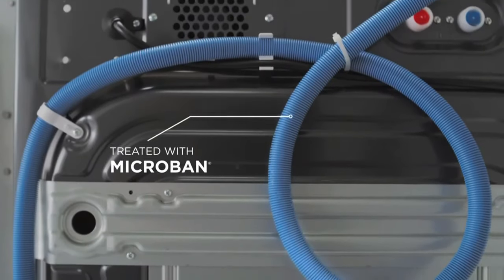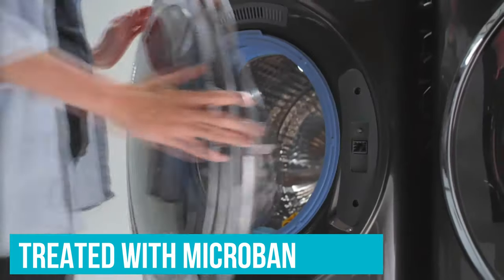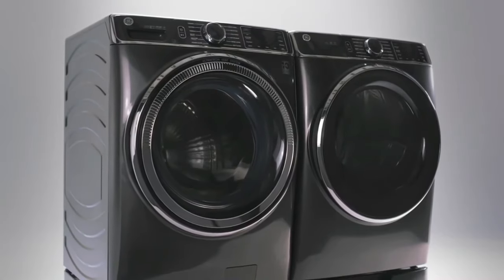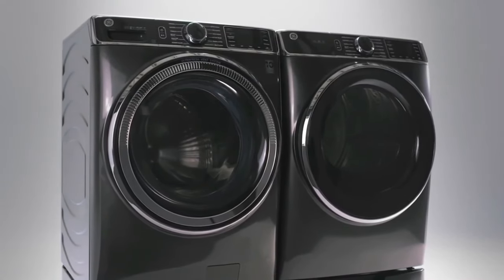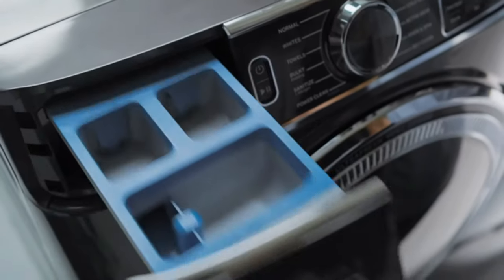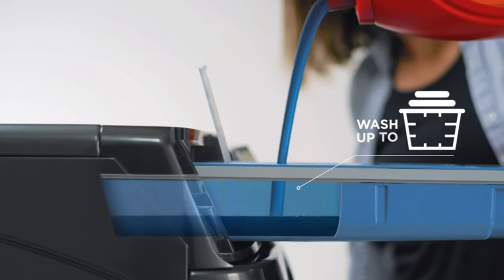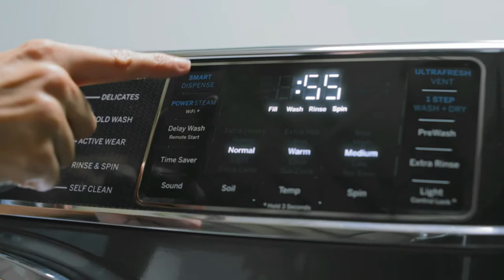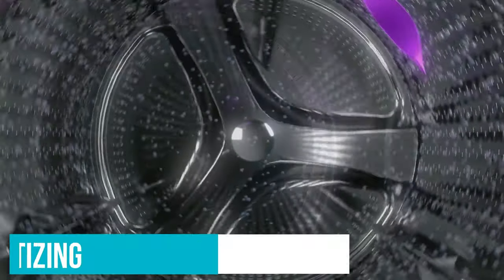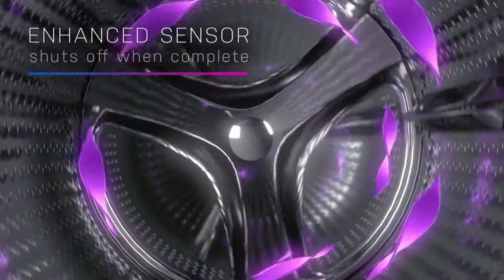In addition, the dispenser drawer, door gasket, and other internal components are treated with Microban to prevent the accumulation of mold and bacteria. In our testing, we found both the washer and dryer worked very well and were easy and intuitive to use. Its smart dispense system holds an entire 50-ounce bottle of liquid laundry detergent, so you can skip measuring with each load, as the machine determines the precise amount to add for the cycle you've selected. We especially liked the dispenser's wide opening that makes it easy and neat to fill. It also has steam cycles for sanitizing and Wi-Fi connectivity, so you can monitor and adjust cycles via the app.